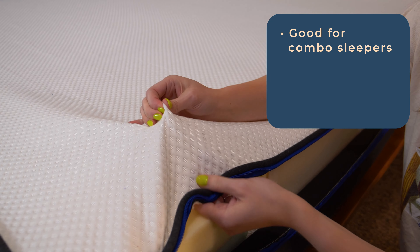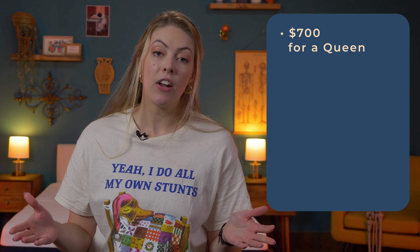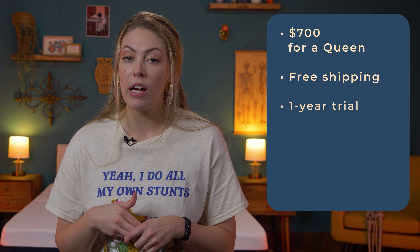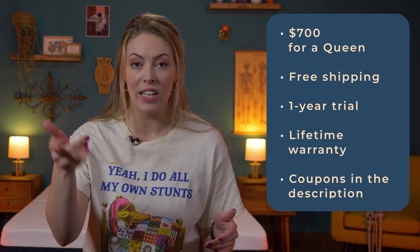To offset any overheating, the mattress uses a cooling cover and gel infusion. A queen costs around $700 with free shipping, a year to try out the bed, and a lifetime warranty. We have coupons for you to use below to get a good deal.